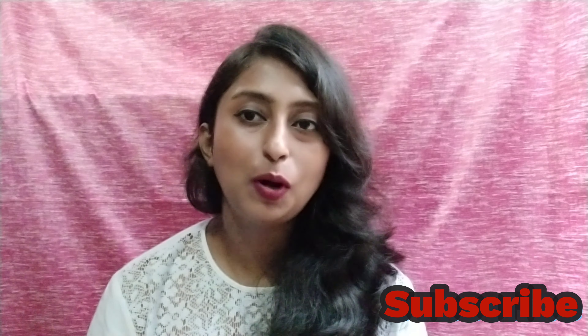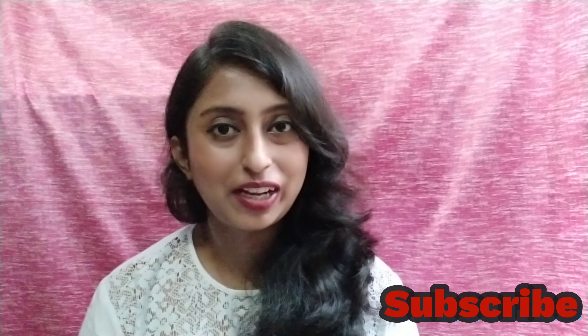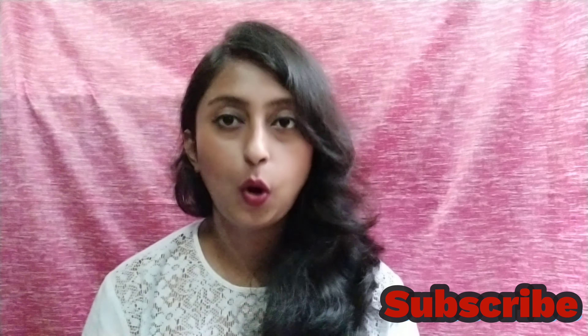Hi everyone, I am Irani and welcome back to another video of Self Lovers. Today we have a haul video, so don't forget to subscribe to the channel and don't forget to start the video.